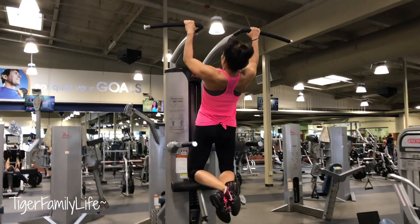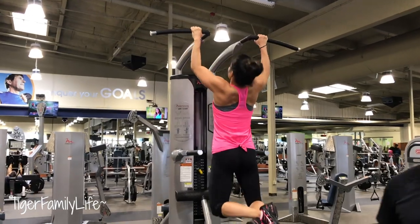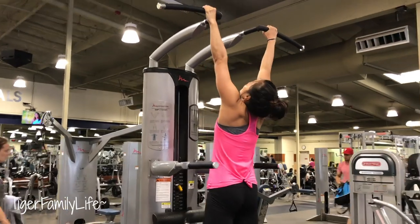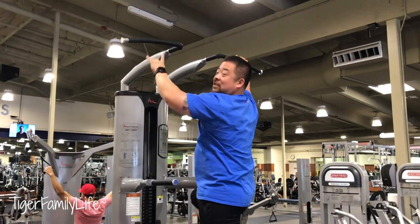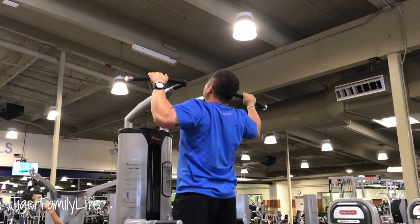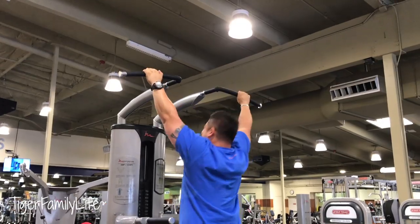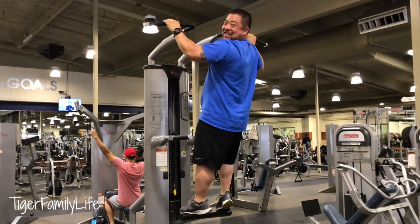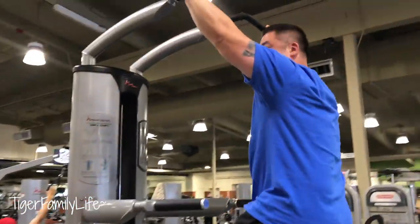One... oh my goodness. Two... what the? Three... oh, wow. Crazy lady! Embarrassing. Very embarrassing.